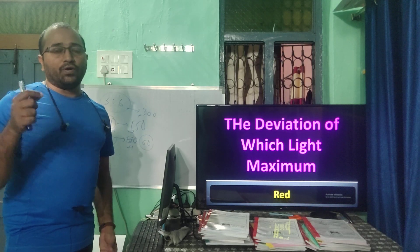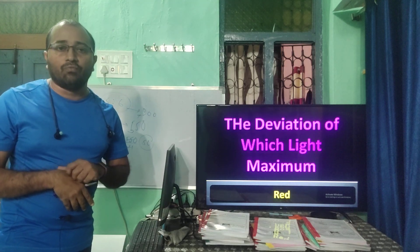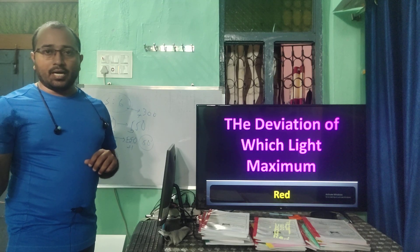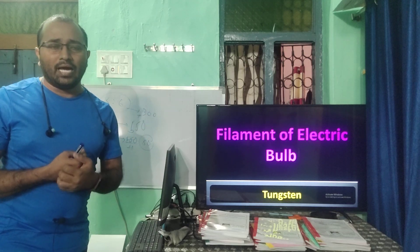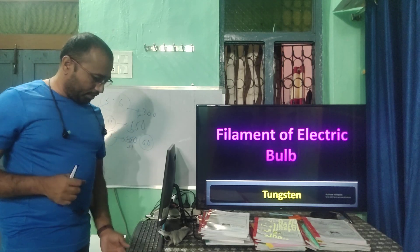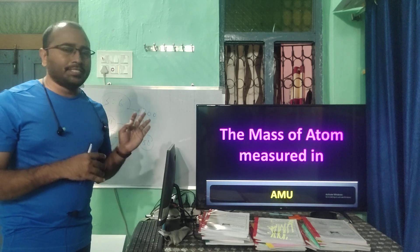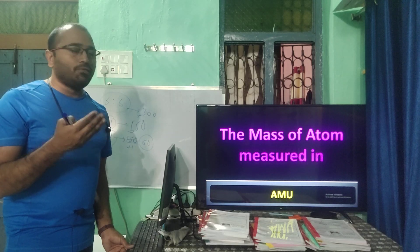When white light passes through a prism, the deviation is maximum for violet and minimum for red. The electric filament in a bulb is made of tungsten. The mass of an atom is measured in atomic mass units (AMU).